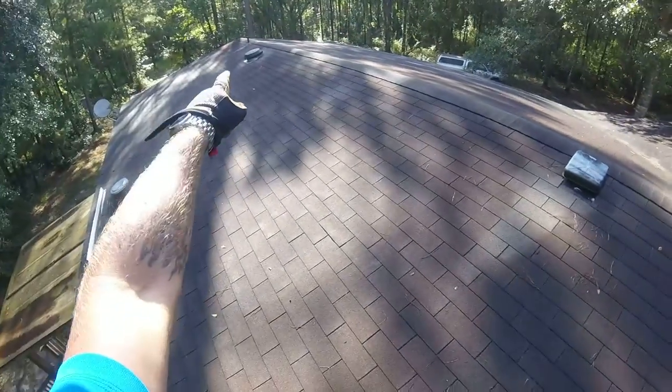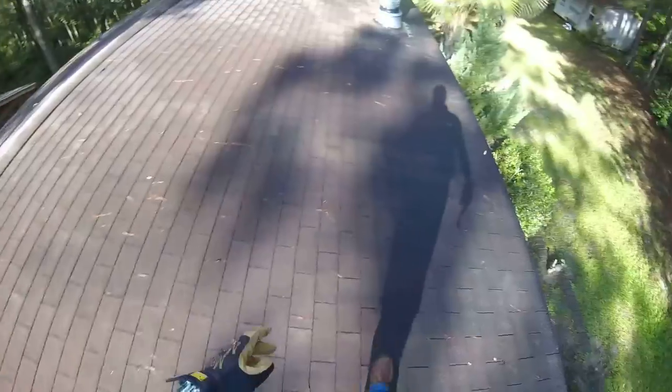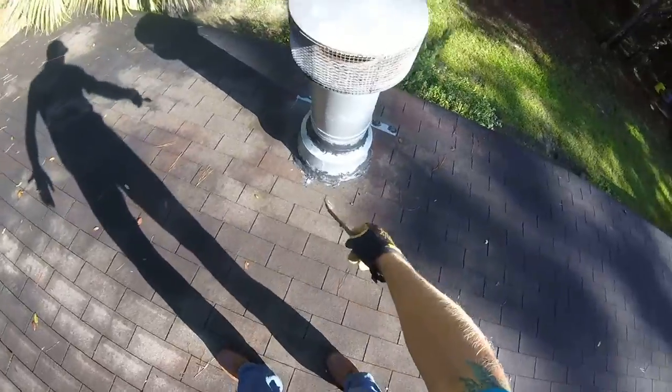Moving on — another thing I noticed is there's not a functional ridge vent all the way across to allow all of the heat and moisture to escape the attic. That's going to help you stay cool in the summertime. This has been repaired at one time.